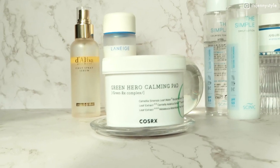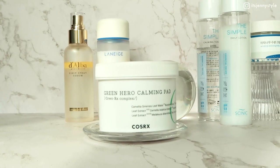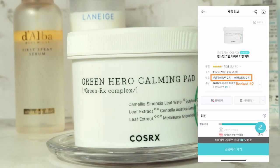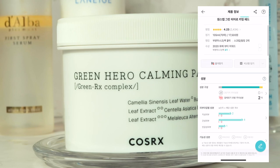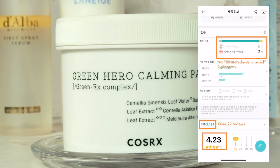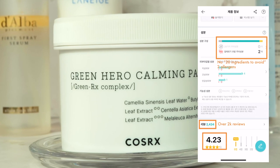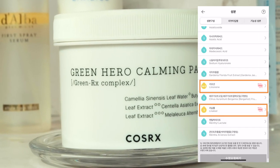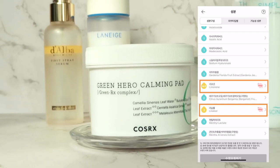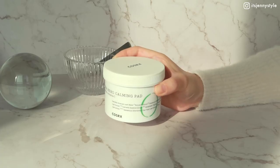Next we have the COSRX Green Hero Calming Pads, ranked number two in both the toner pads and scrub/peel categories on Wahae. It has over 2,000 reviews with an average rating of 4.23 stars out of 5. However, it has two fragrance-related allergens, so make sure you're not allergic to these ingredients.